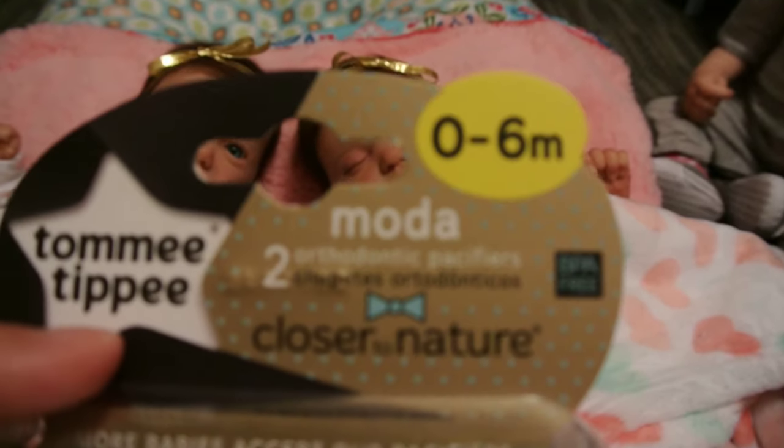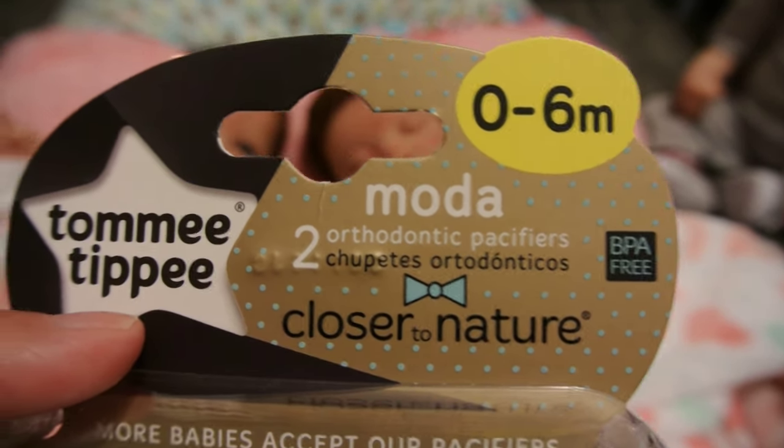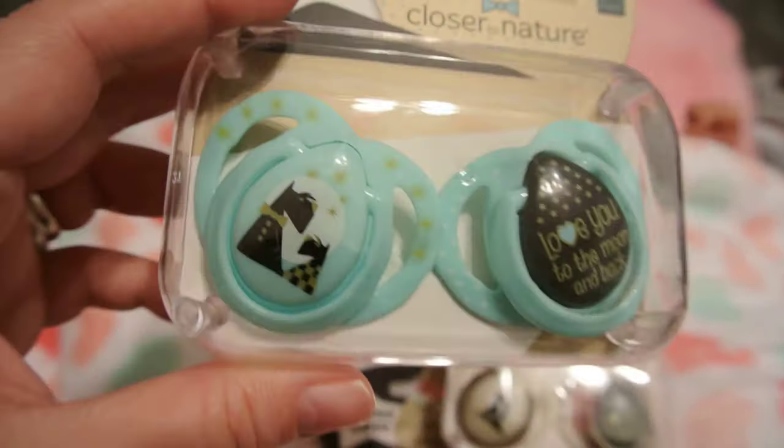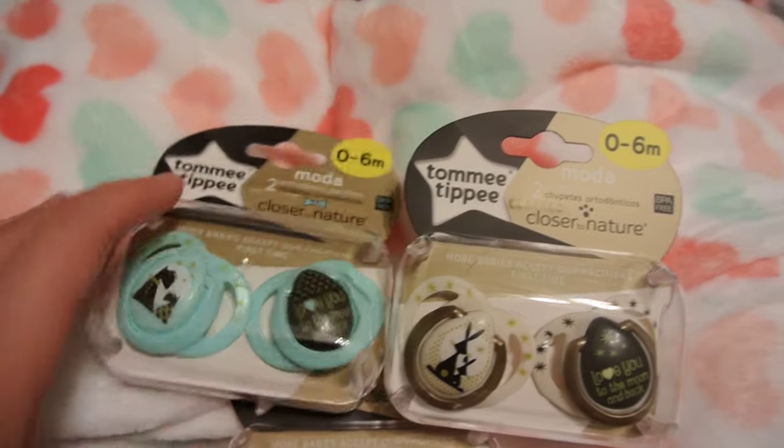It's called the Moda collection — probably Moda, I don't know how to say that. They are super cute. It comes with these, and all three of them say 'Love you to the moon and back.' They're these beautiful colors.